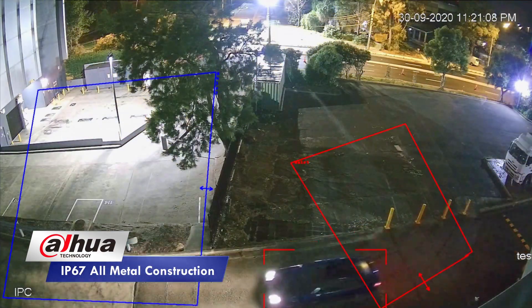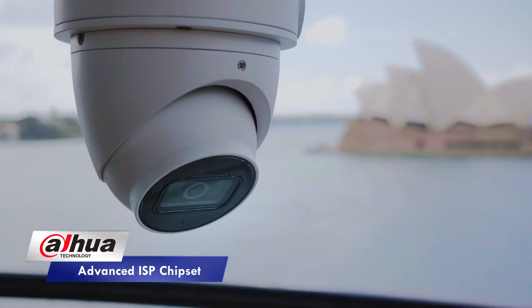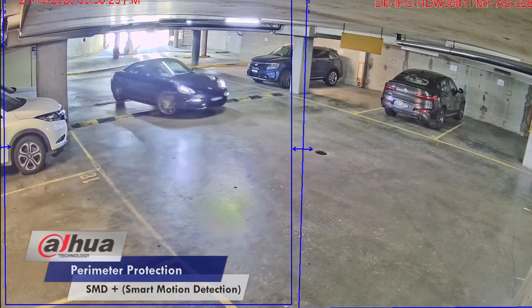The camera's rugged IP67-rated all-metal construction houses an advanced ISP chipset for reliable AI functions such as perimeter protection and SMD+, also known as smart motion detection.